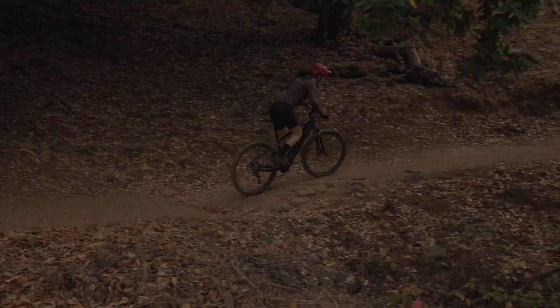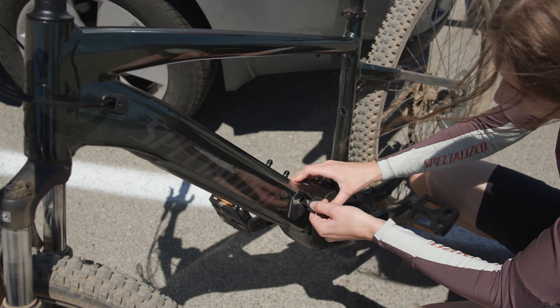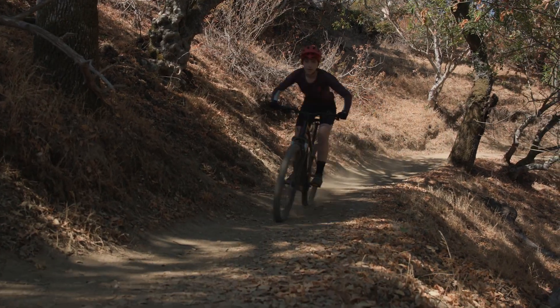The redesigned battery sits low for improved handling and features a refined retention system that makes the connection to the frame more secure and easier to remove. It's you, only faster.